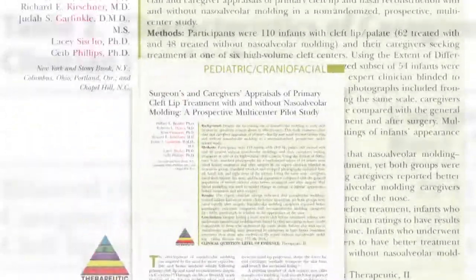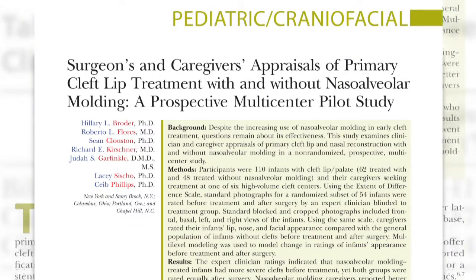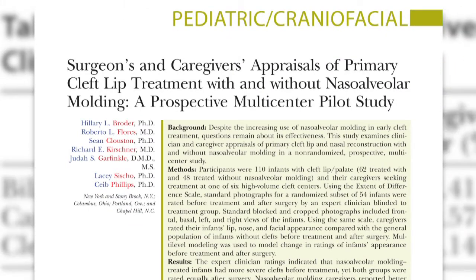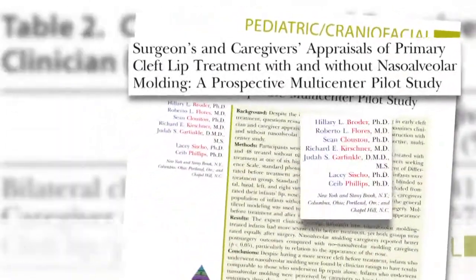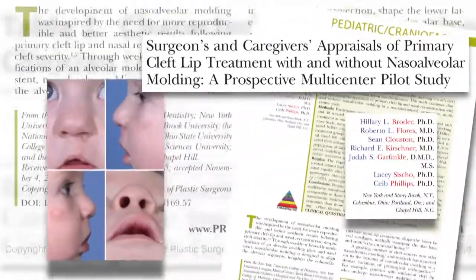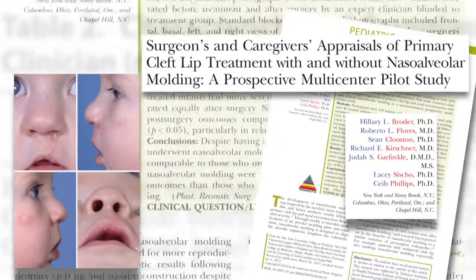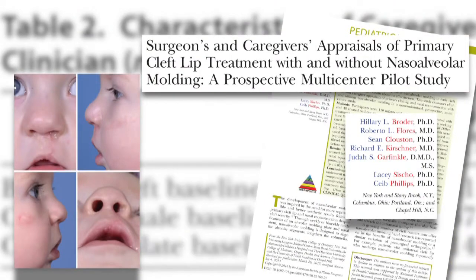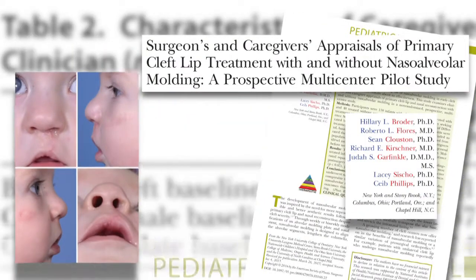The next special topic is a nasal alveolar molding appliance, which is used as a nasal stent to help mold the alveolar ridge in cleft palate patients. This is a very important topic in the management of congenital deformities. Both surgeons and caregivers weighed in on how primary cleft lip and palate and nasal reconstruction looked with and without alveolar molding.